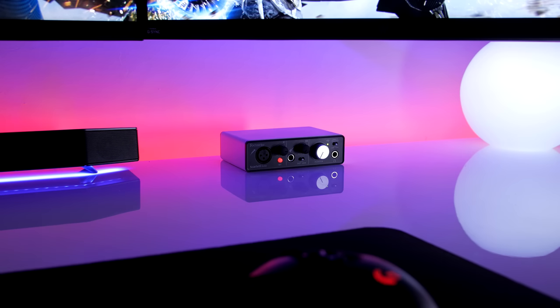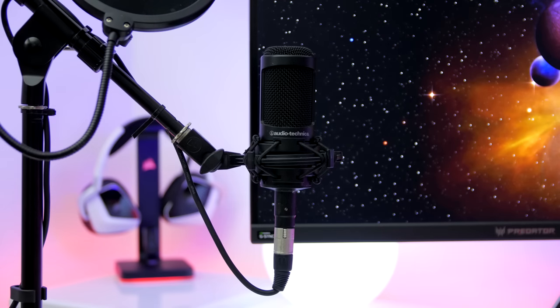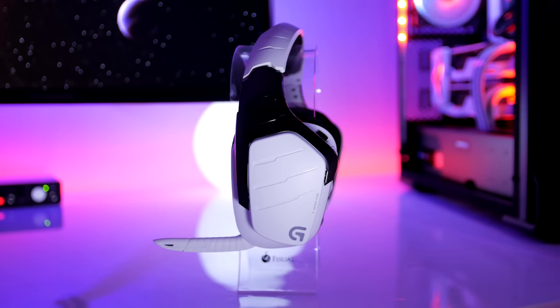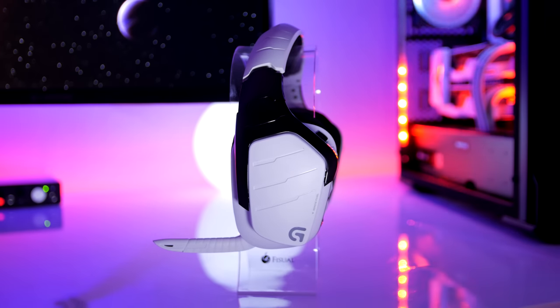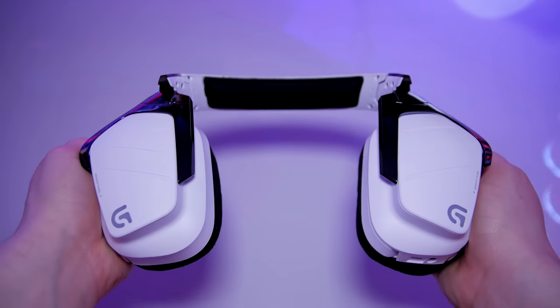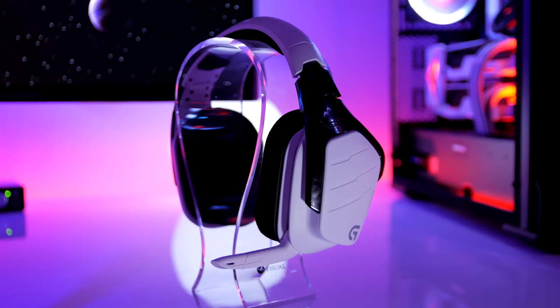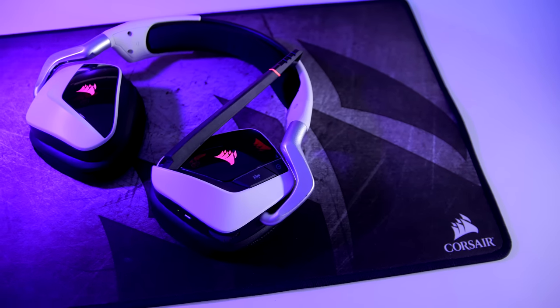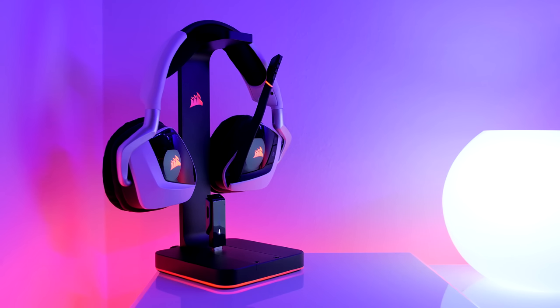Looking further across is my Focusrite Scarlett Solo, custom painted white to match my setup, and the mic I use is the Audio-Technica AT2035 — both have been worth their weight in gold. For gaming headsets, I use a wireless headset due to the fact I can't stand having wires dangling from my head. My favorite headset of all time is Logitech's Artemis Spectrum Snow. The headset I use for my second PC is a set of Corsair Void Pros in white and black, paired with a stunning ST100 headphone stand.